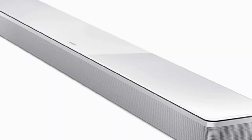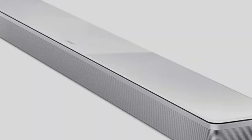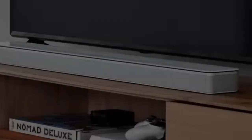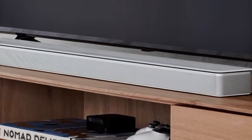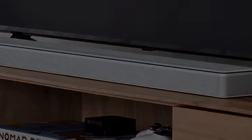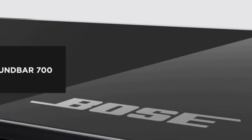Hello everyone and welcome to our latest video. If you're looking to upgrade your home theater experience, you've come to the right place. Today, we'll be discussing the best Dolby Atmos soundbars on the market. With their advanced surround sound technology, Dolby Atmos soundbars take your movie and music listening to the next level.